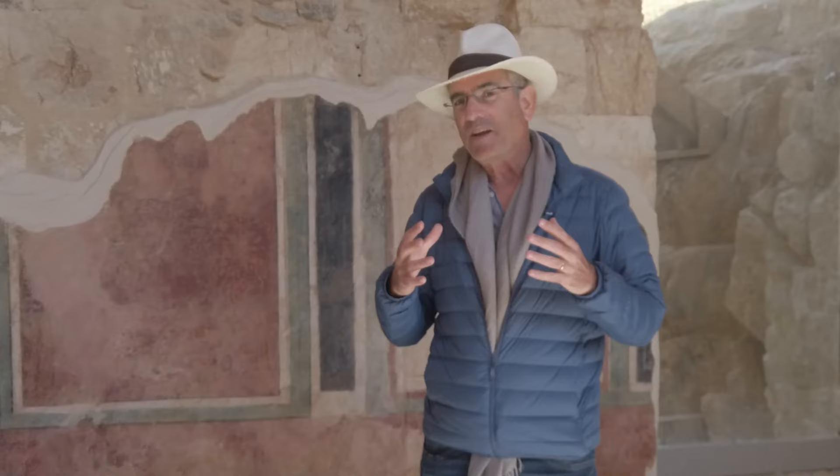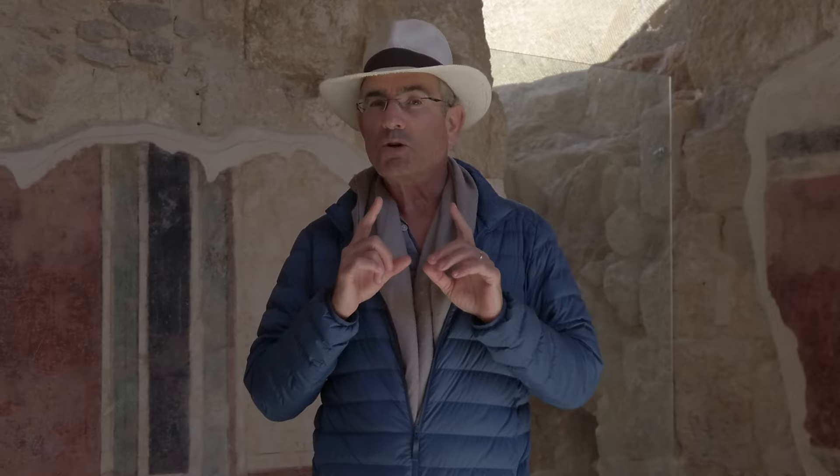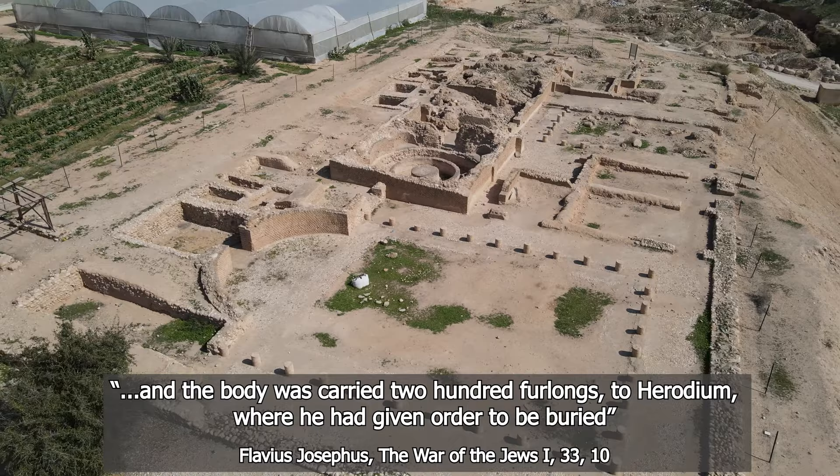We've found already similar finds from the palaces of Herod in Masada and other locations. But what makes Herodium so special is that Josephus tells us that Herodium was also Herod's burial place. He died in Jericho and was brought to Herodium for final rest. But Josephus doesn't say the exact location. And tracking Herod's tomb would be the life journey of Professor Ehud Netzer from the Hebrew University. Since the 1970s, he's been looking for that lost legendary tomb.